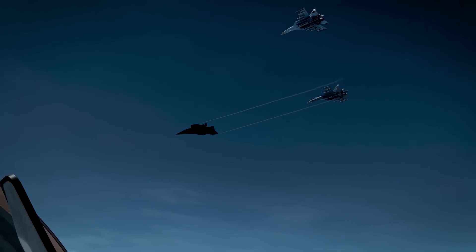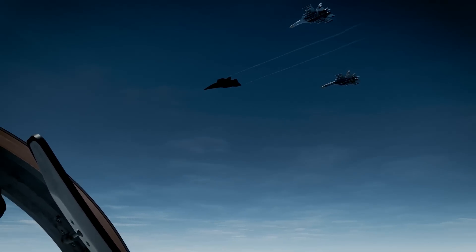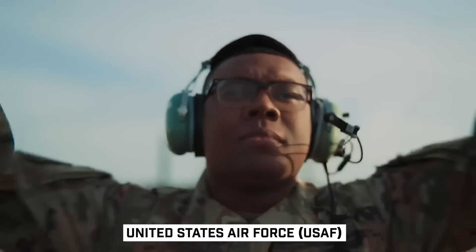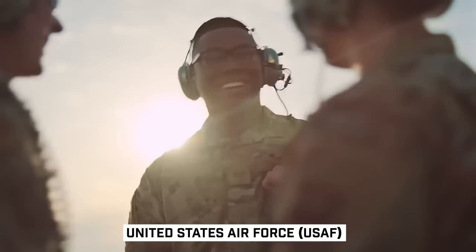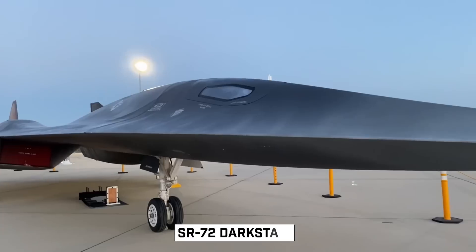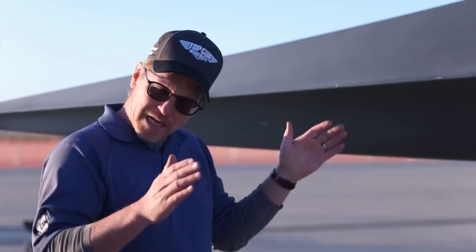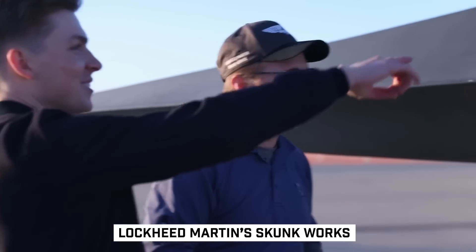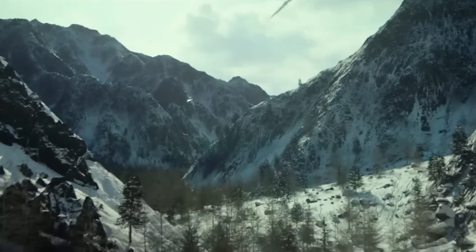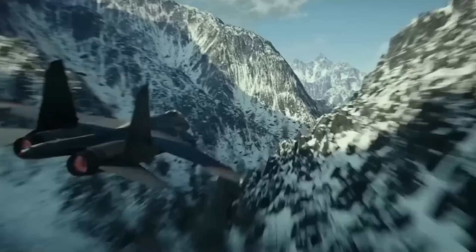The long-speculated whispers about the SR-72 Darkstar have turned into a resounding declaration. The United States Air Force has finally acknowledged its existence. A marvel of modern aerospace engineering, the SR-72 Darkstar is a hypersonic jet designed and built by Lockheed Martin's Skunk Works, the division responsible for some of the most groundbreaking aircraft in history.